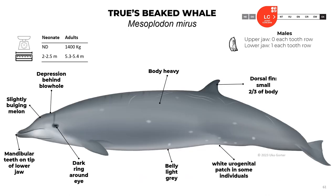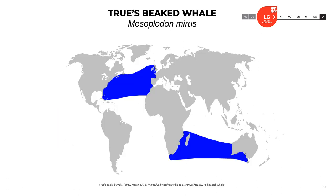True's beaked whale, Mesoplodon mirus: neonates are about 2 to 2.5 meters; adults reach 5.3 to 5.4 meters and about 1.4 tons. They don't have teeth in the upper jaw, and males have one tooth in each row — mandibular teeth on the tip of the lower jaw. They have a slightly bulging melon, a depression behind the blowhole, and a dark ring around the eye. The body is heavy, the dorsal fin is small located about two-thirds back, the belly is light gray, and some individuals have a wide urogenital patch. The official classification is least concern.